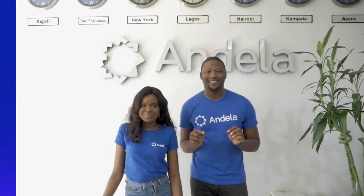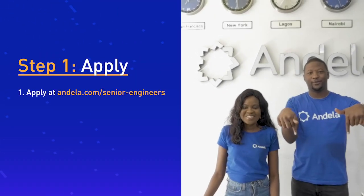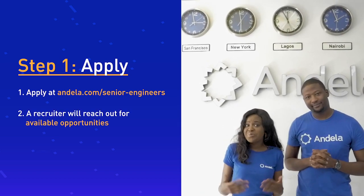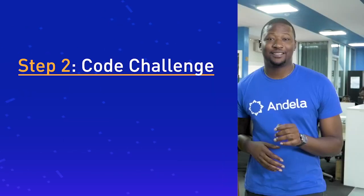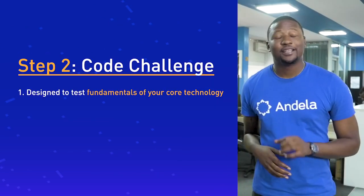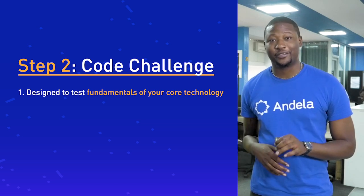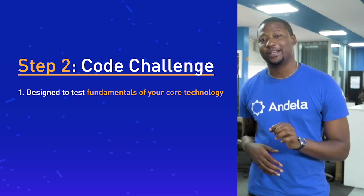First things first, you need to apply. To apply, visit the link below. If there's an opportunity that matches your skills and experience, a recruiter will reach out to you about the next step. The next step is the Co-Challenge — a fun and exciting assessment that is going to test your understanding of the fundamentals of your core programming language or technology.